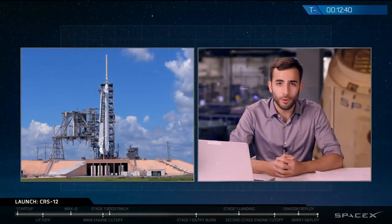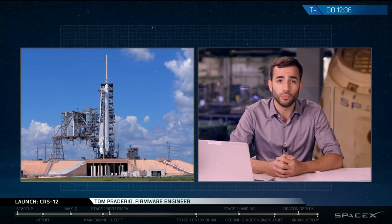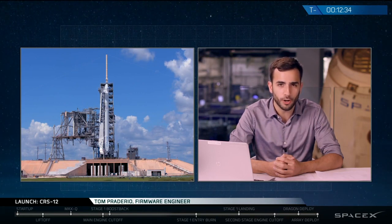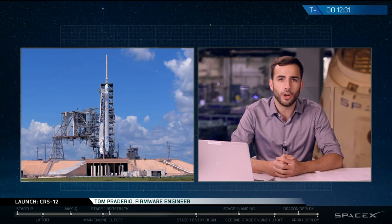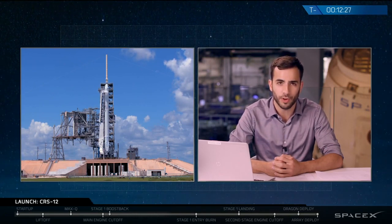My name is Tom Cordario and I'm a firmware engineer in the Aviation Arts Department here at SpaceX. Today's mission will mark the final new cargo Dragon spacecraft to visit the ISS, with all future CRS launches from SpaceX to be conducted with reused Dragon spacecraft.